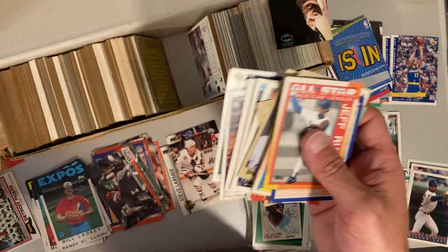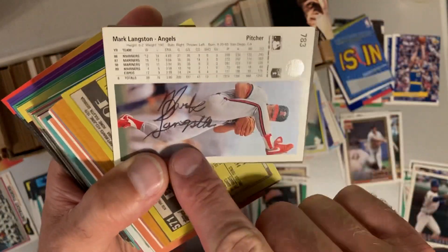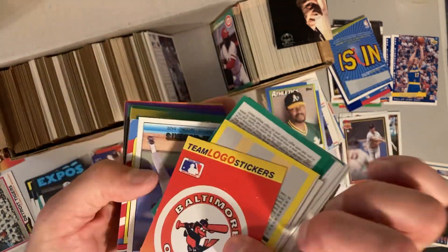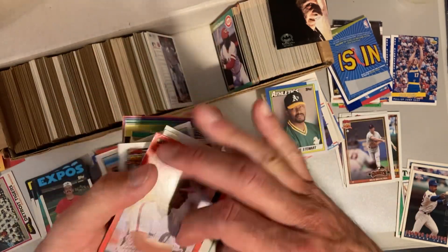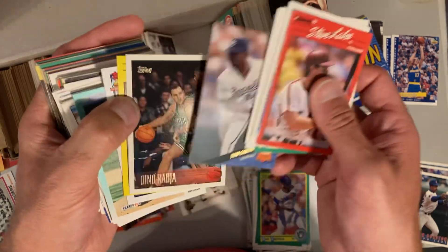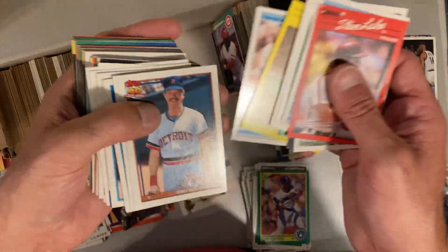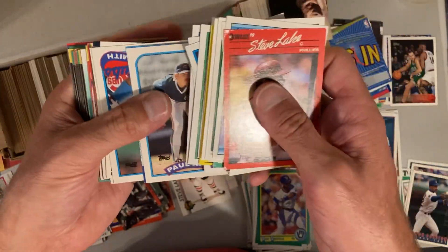And a Donruss puzzle piece. Now that is a fake autograph if I ever saw one — someone trying to forge a Mark Langston autograph on the back there. Team logo sticker. How about you guys — do you like to keep all your cards in your collection upright and straight? There's a Gary Sheffield. Or do you just let them be every which way? There's a Dino Raja basketball card. Let me know in the comments if you are a straightener or if you just fly through them regardless of which way they're facing.